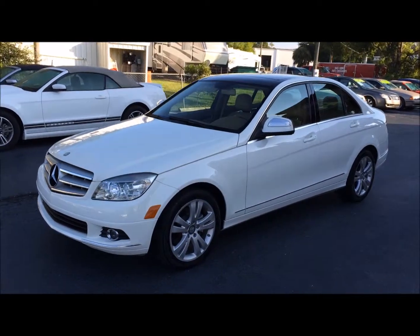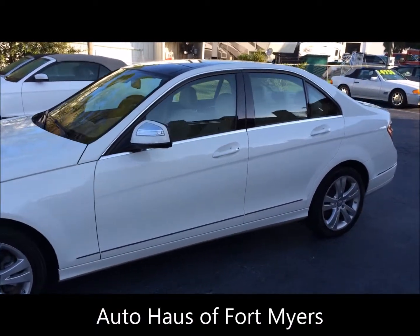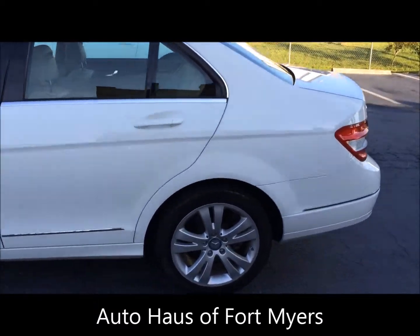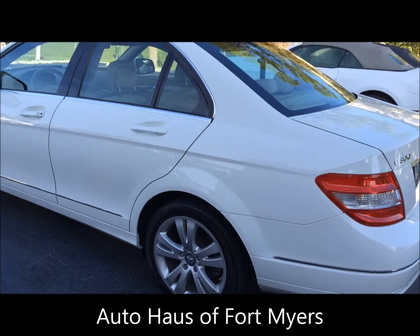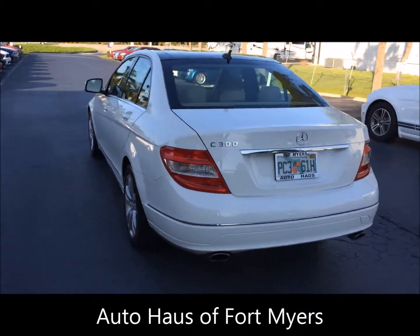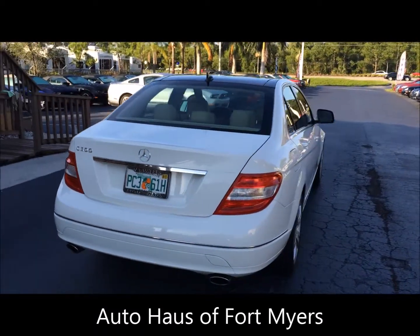Hi, this is Brett with Auto House of Fort Myers. Today you're viewing a 2008 Mercedes-Benz C300. This one in particular has 61,000 miles, really well cared for. The panoramic roof is one of the biggest options. It's a premium package with heated seats.